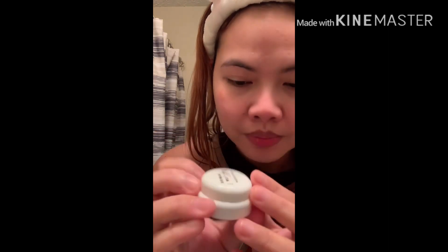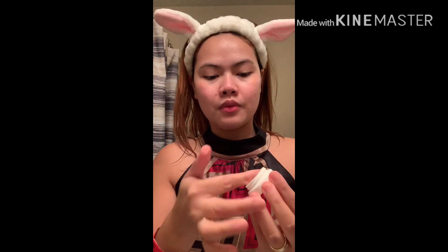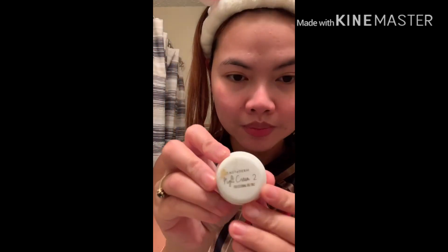Night cream number one is for whitening. If you have any acne scars or melasma, this is perfect for you. Use a very thin, pea-size amount on your face — you don't have to put on lots — and spread it all over your face and on your neck as well.